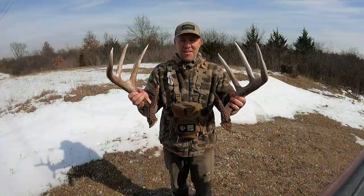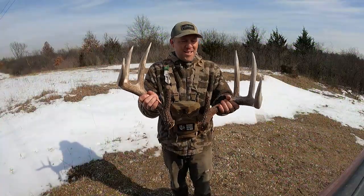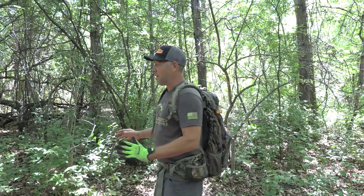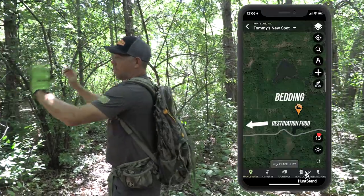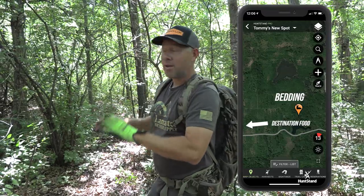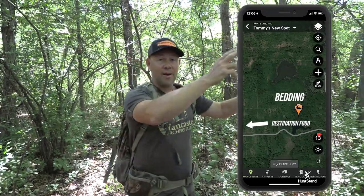That's the common theme with all the different bedding locations I'm going to take you to today. There are four on this property that I know of — we're going to visit three. We're going to talk about how we're going to kill him and the things we've done. We're going to manipulate how he moves. He's in his bedding area from September through January. Every day he gets up, he's going to make his way to destination food. On this property, destination food is all that way, so we're going to assume this deer is here at all times.